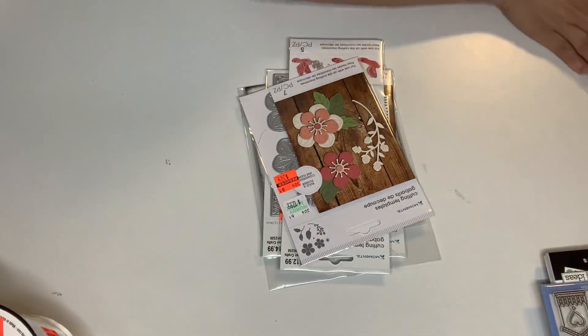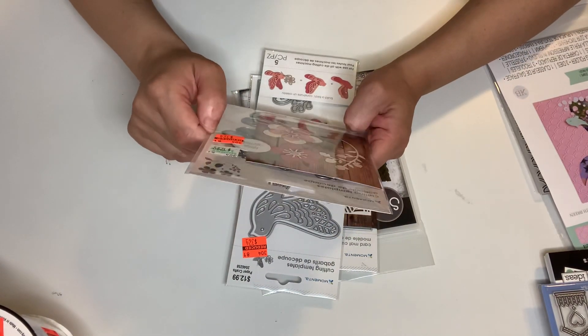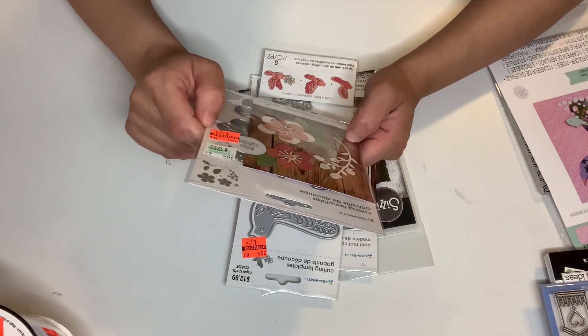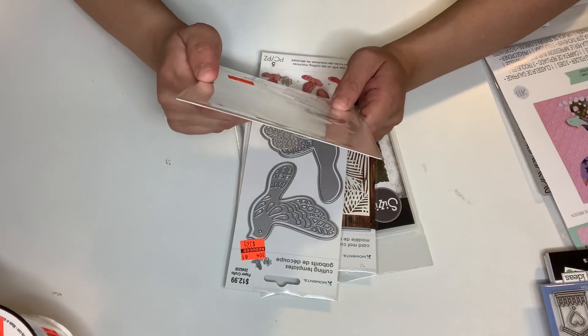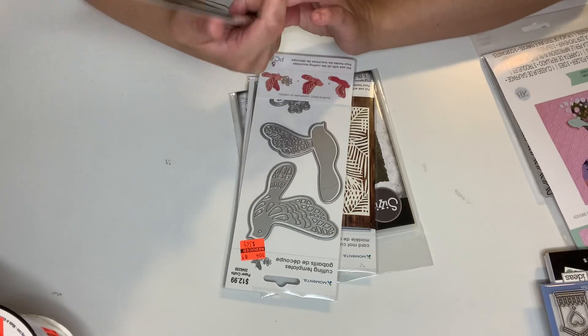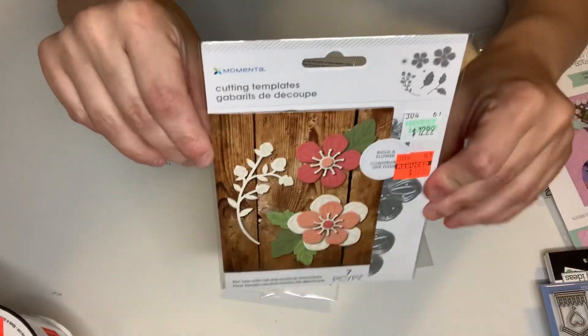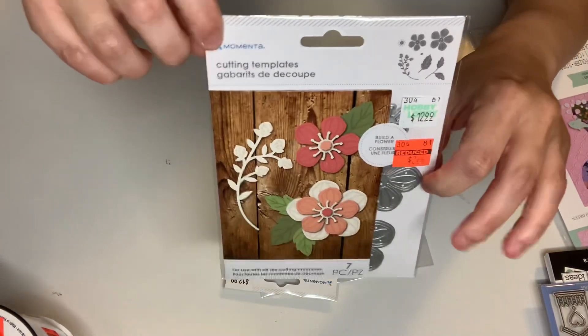I got this one from Momento — originally $12.99 and I got it for $3.24. This has seven pieces and it's like a build-a-flower set. That's really pretty and a great size.